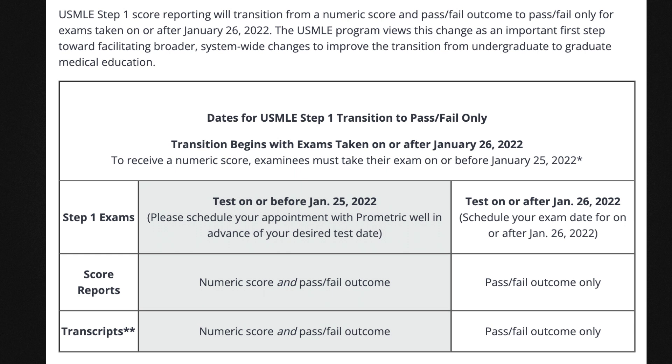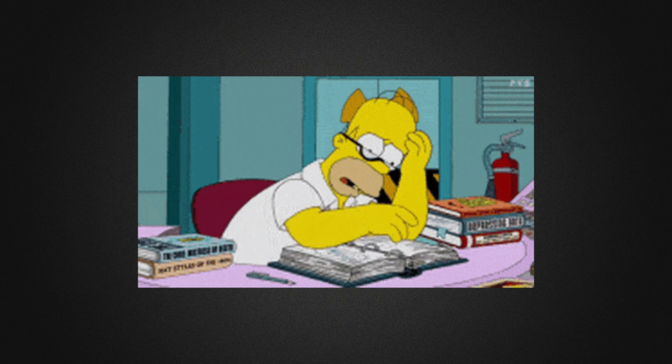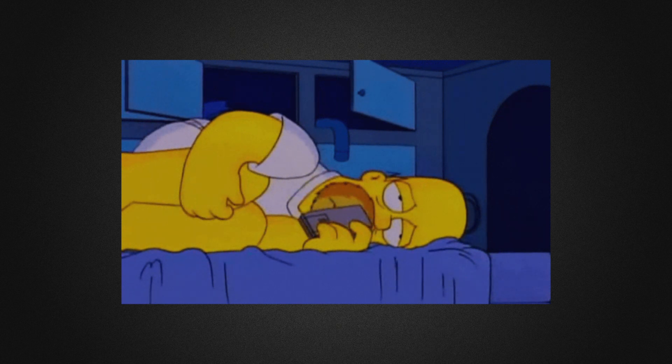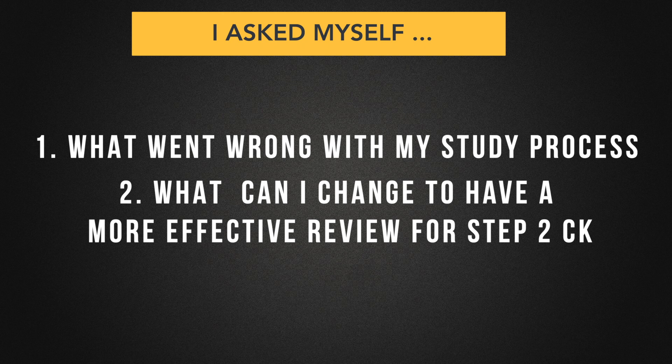So focusing on getting a good Step 2 CK score is still very important. Just a backstory: I did well on my Step 1 assessments and was actually expecting a score of at least 230s, but I was completely devastated when I received my score. I almost wanted to give up on my journey, but I tried to look at it as motivation. After a few days of wallowing and rest, I looked at my study process and tried to change it so I would not make the same mistake in Step 2 CK.